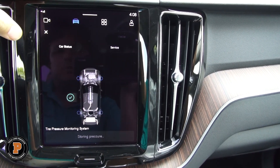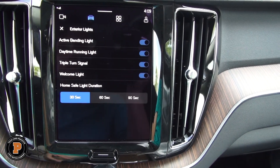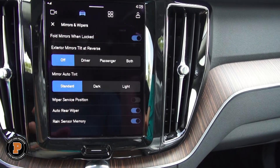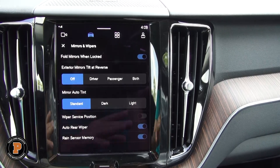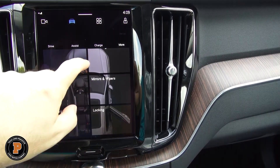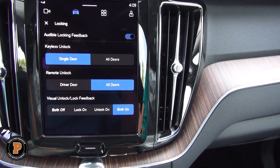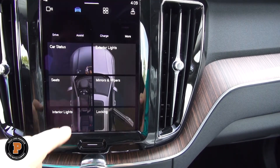We have tire pressure monitoring and active bend. It seems like they've put a lot more icons versus the older system where you just swipe over and go into settings. So if you're familiar with Volvo, this will take a little getting used to — even for me, because I'm used to the older system with the Sensus nav and everything else.